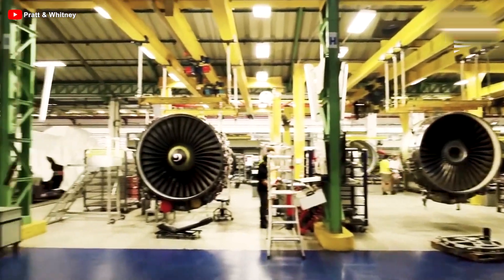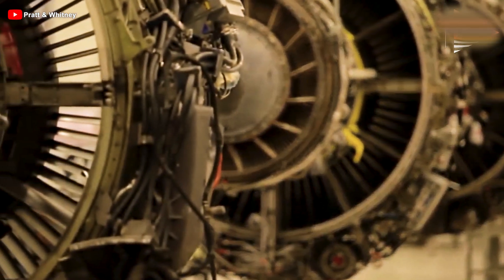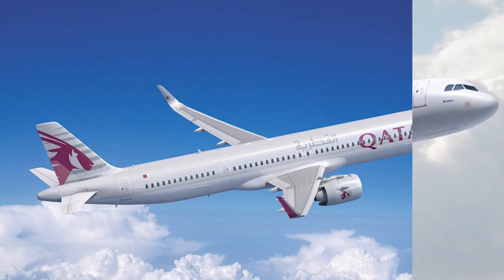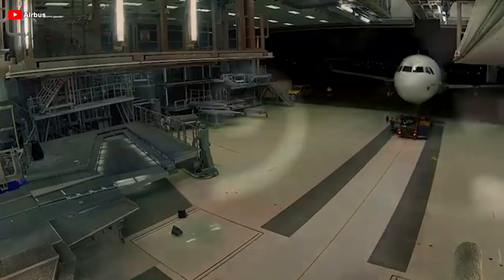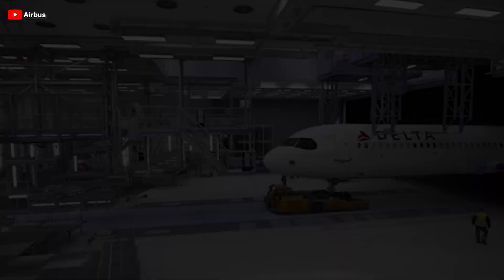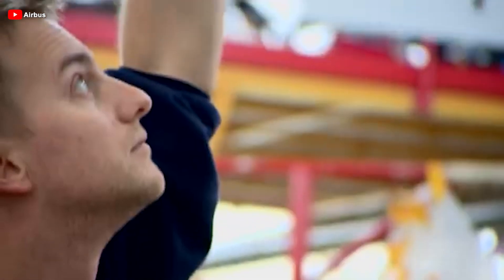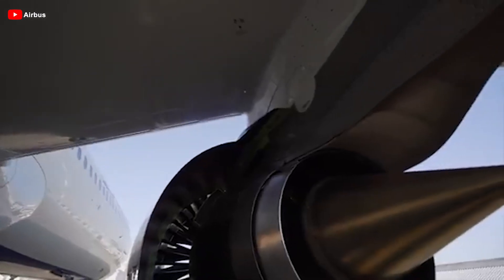To date, the LEAP engine has become the preferred choice for over 70 customers to power Airbus's large, long-range single-aisle aircraft — the A321neo, A321LR, and A321XLR. With over 3,500 aircraft operating on LEAP engines, these power plants have enabled CFM's customers to avoid more than 40 million tons of carbon dioxide emissions. It stands as the most successful new product in CFM's 50-year history, boasting the fastest engine flight hour growth in the industry, surpassing 60 million hours in just eight years.